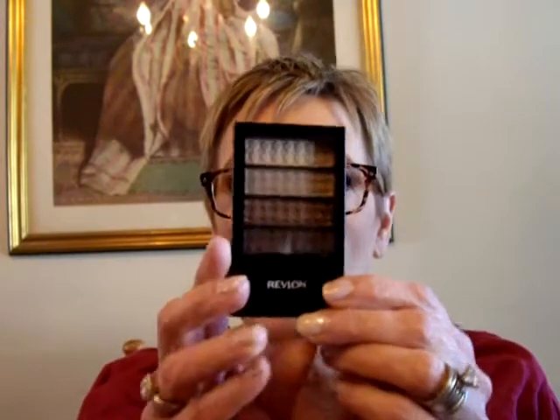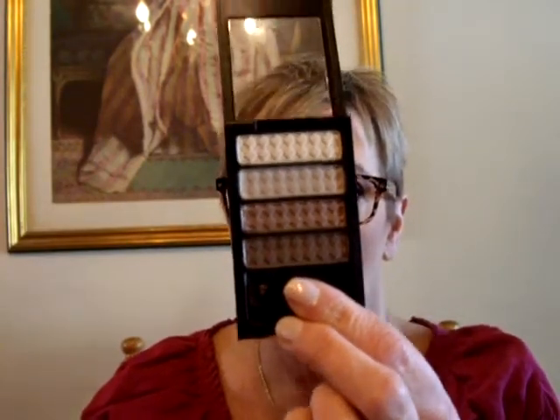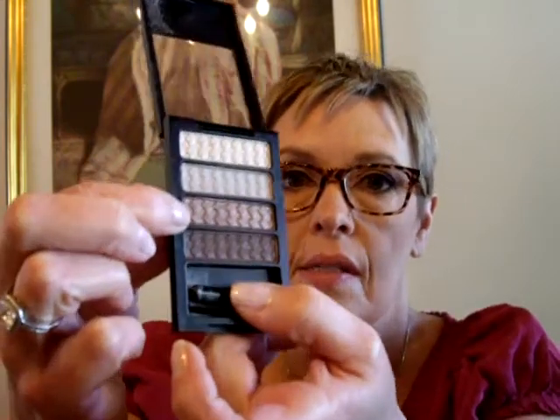I purchased this Revlon Colorstay Eyeshadow Quad at Walmart when I was there on Monday. It's a 12-hour eyeshadow in Zero Two Coffee Bean. I have no idea what I paid for it. But these are the colors, and it's what I have on today. I have this on the lid, this in the crease, and then this in the crease also and under my eye. So that's what it looks like. I've been doing more of a smoky eye with it, but today I thought I'd do something a little different and I'm enjoying that.